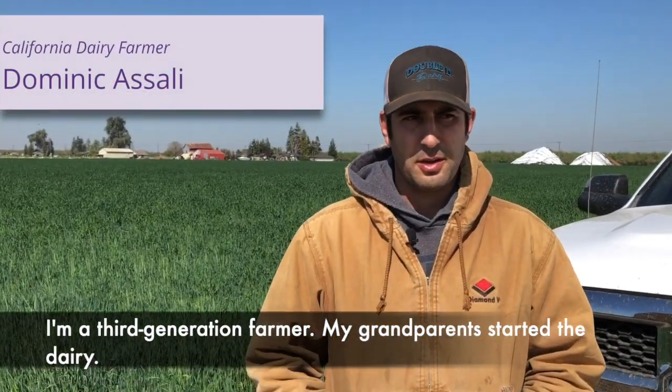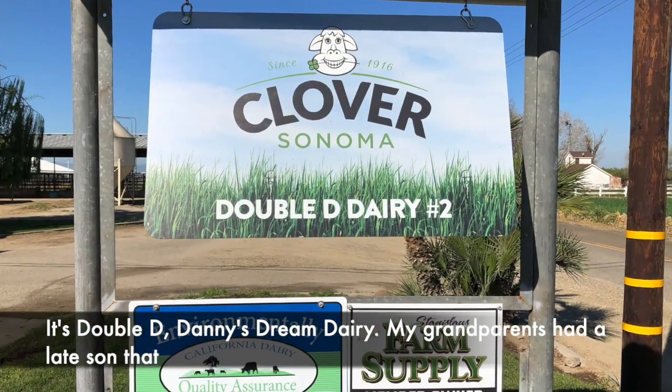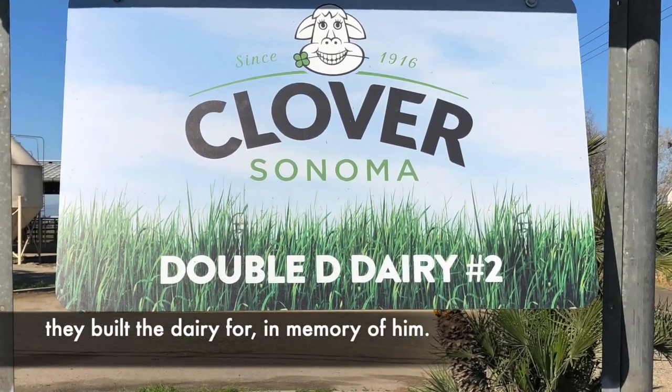I'm a third-generation farmer. My grandparents started the dairy. It's Double D — Danny's Dream Dairy. My grandparents had a late son that they built the dairy for, in memory of him.